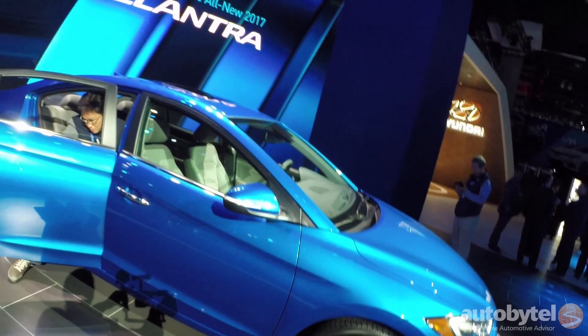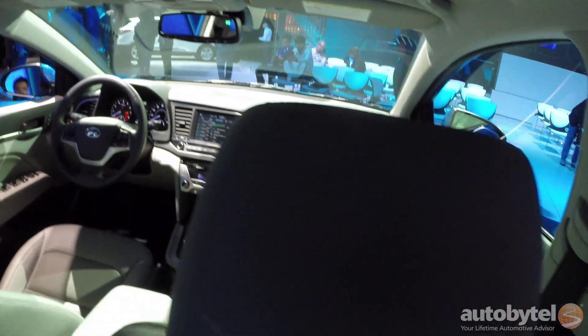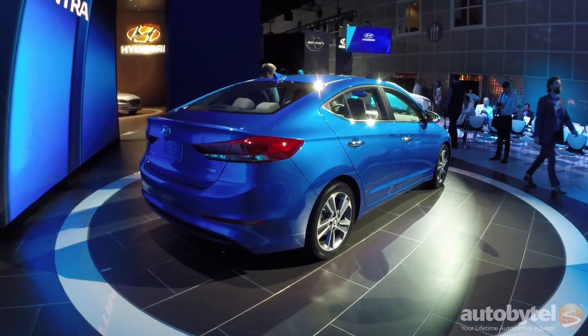This is an all-new vehicle, so the powertrains have been completely revised, transmissions completely revised and enhanced. Of course, exterior styling is all new. It's a brand new vehicle.